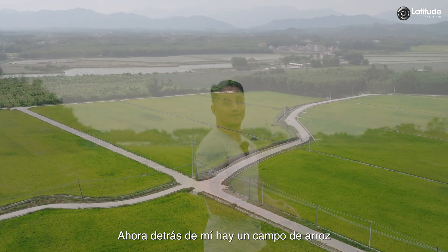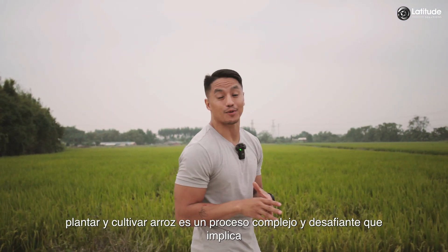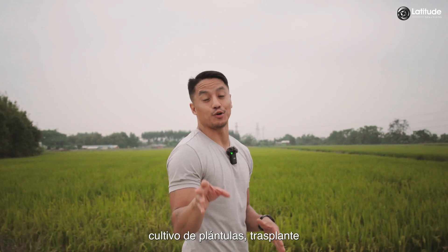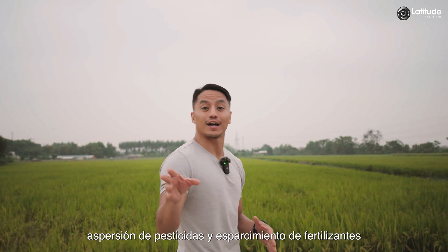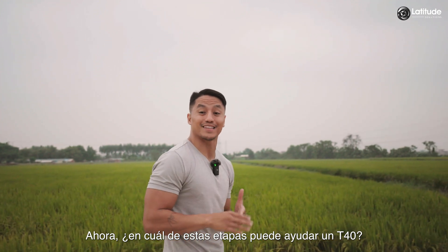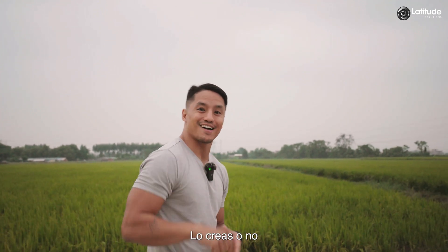Behind me is a rice field. Planting and growing rice is a challenging, complex process that involves seedling cultivation, transplantation, pesticide spraying, and fertilizer spreading. Which of these steps can the T40 assist in? Believe it or not, all of them.